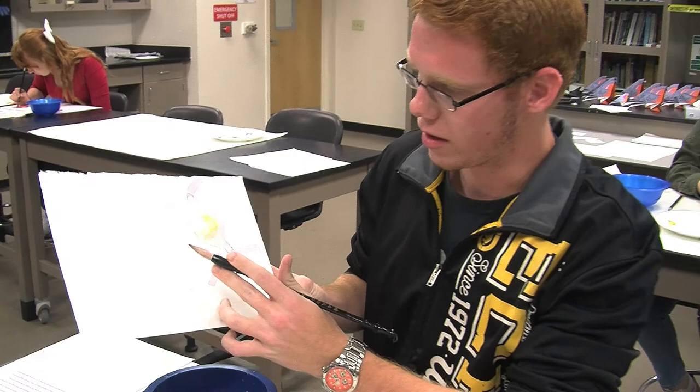It has green right here, followed by mostly red, a little bit of light pink. This is the Hercules beetle.